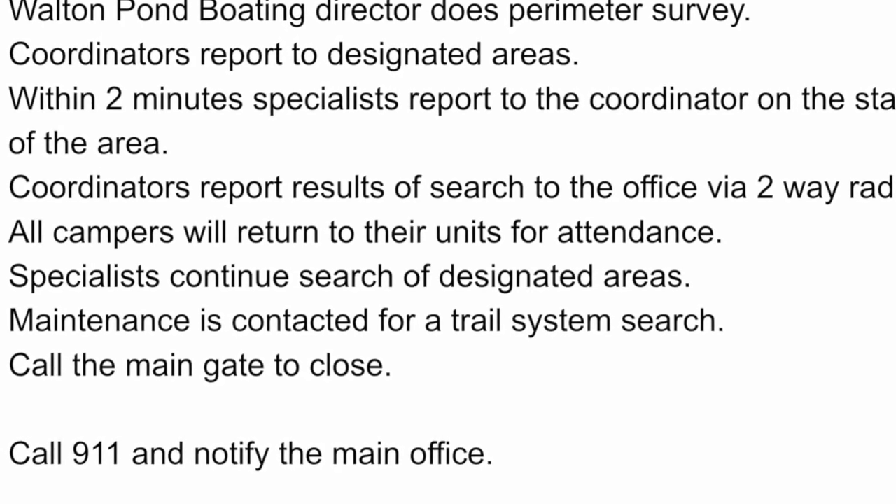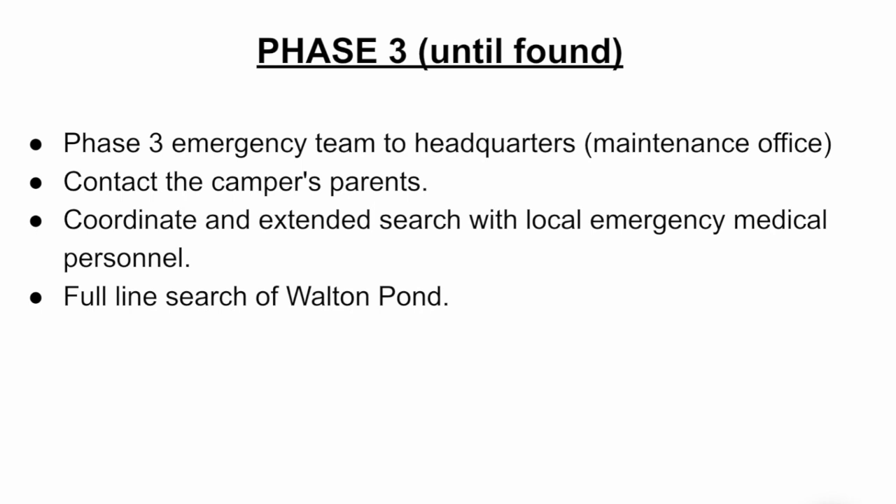Right before phase three, 911 will be called and the main office notified. In phase three at Winding Trail Summer Day Camp, the full-time emergency team meets at maintenance — our headquarters — to coordinate the search. We contact the camper's parents and coordinate an extended search with local fire and police. Walton Pond will be searched with a full-line search coordinated with police and fire. All camp groups will be asked to return to their units until the camper is found.